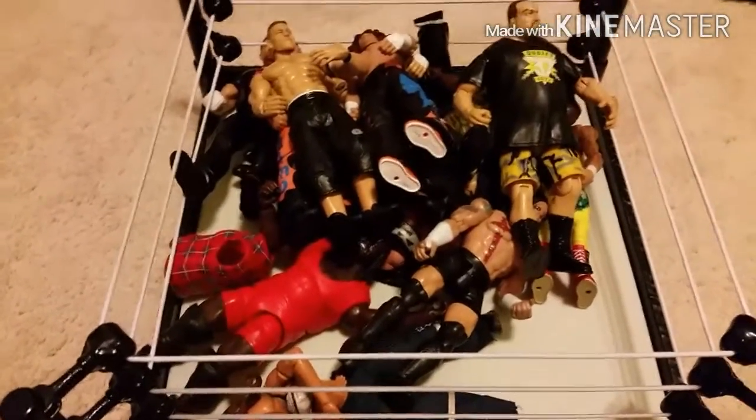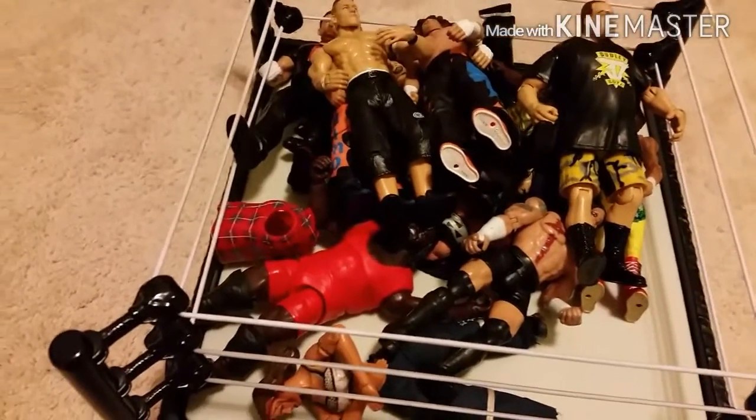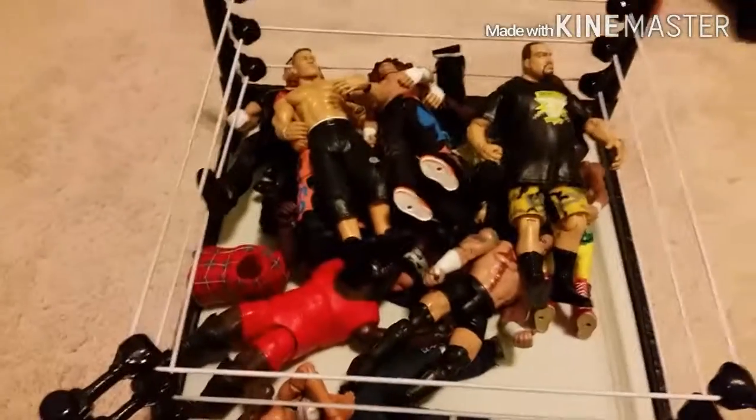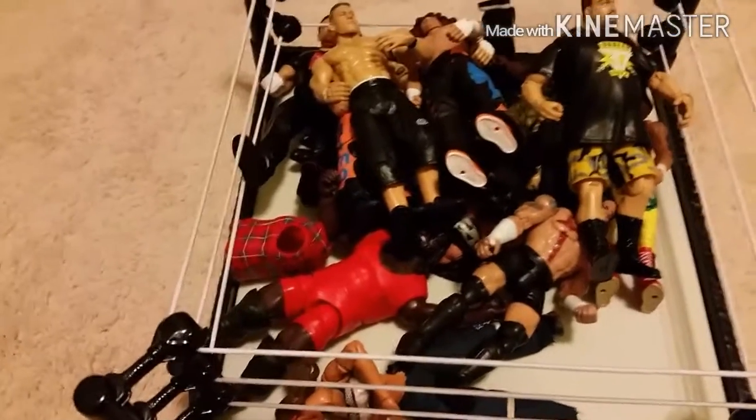Hey, what's up guys, it's Coco Boy back today with another video. As promised, I was going to show you guys all the figures I picked up from the flea market today. I got like 13 figures for about $80, so pretty good buy I guess.